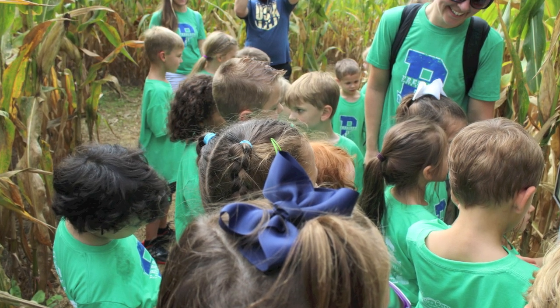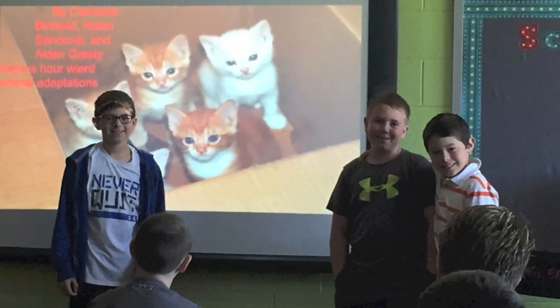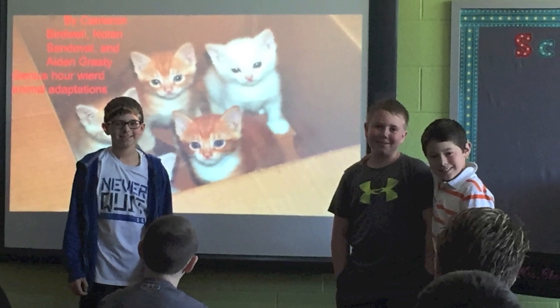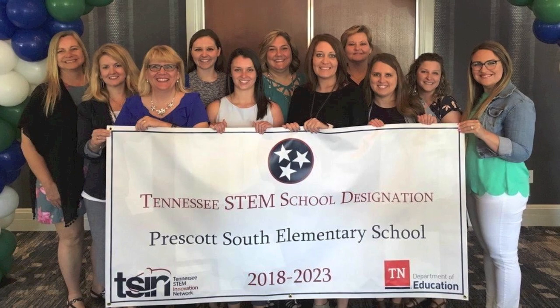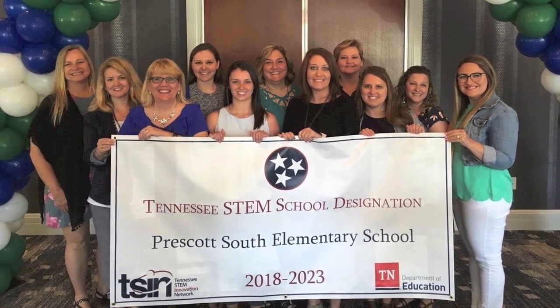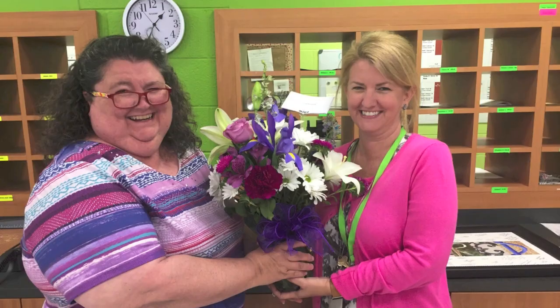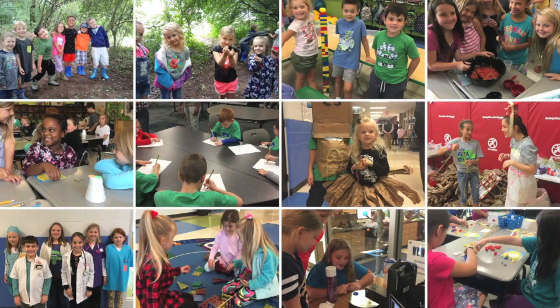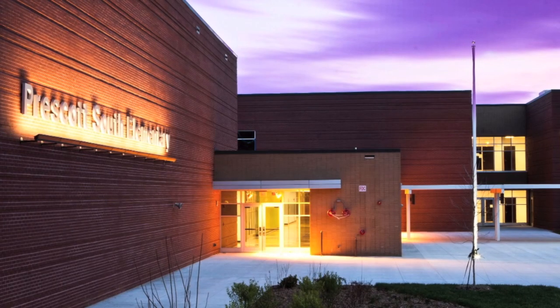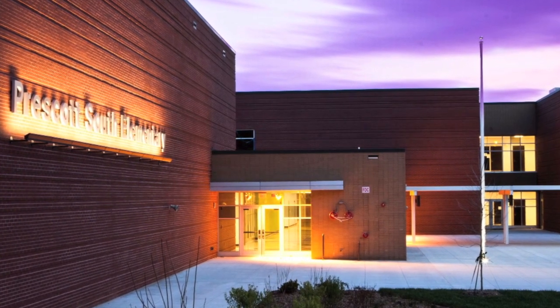We are an inclusive campus and all that goes with it. We wouldn't have it any other way. It's hard work, but it's why we are going to change the future one child at a time. Prescott South Elementary School's continuous dedication to educate students using hands-on and minds-on STEM lessons proves that the next generation of STEM careers will be abundant and growing. And it all starts here — Prescott South Elementary School.